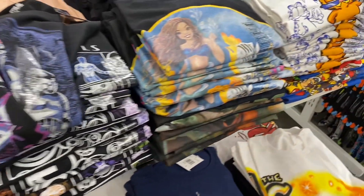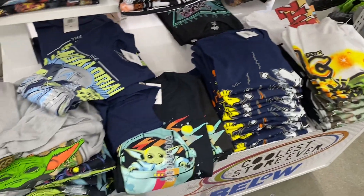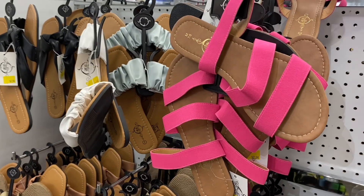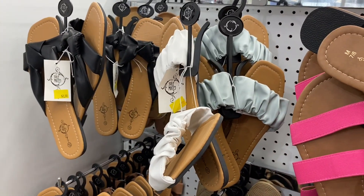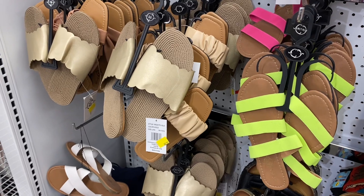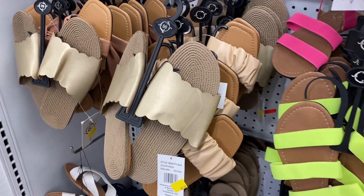The graphic shirts include Star Wars, Little Mermaid, Garfield, Snoopy, and some that look new. Some styles are going for $2.50 — looks like they might be on clearance.